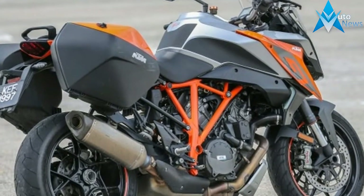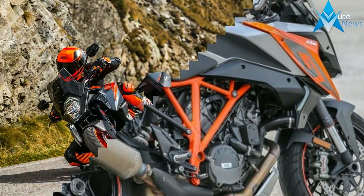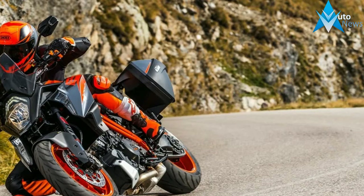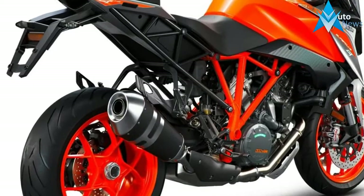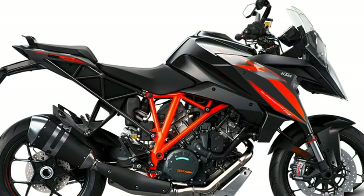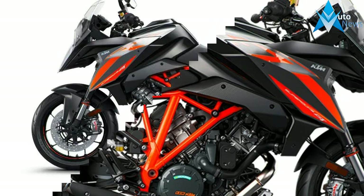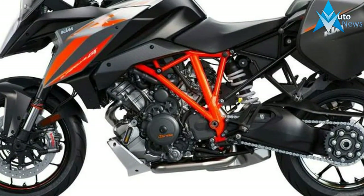The 1290 Super Duke got us thinking. What if we could match the beast's interstellar performance to all-day comfort? What if we would train the most dynamic naked bike ever to race any paved road the world has on offer, regardless of the weather, over and over again? So we brought out the big guns, aiming for state-of-the-art ergonomics, electronics, and extreme stamina. The result is a long-distance V-twin rocket that proudly roars past the top of the food chain, hungry for more.